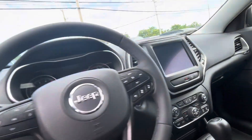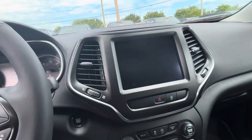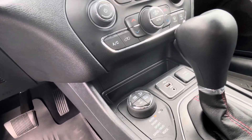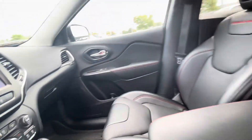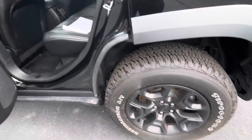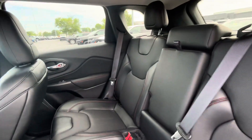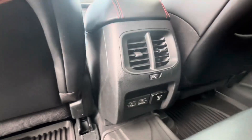It's got your adaptive cruise control, 8-inch screen. All the wheels are in great shape. All weather mats. USBs in the back.